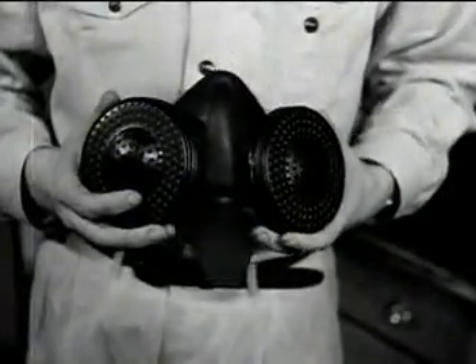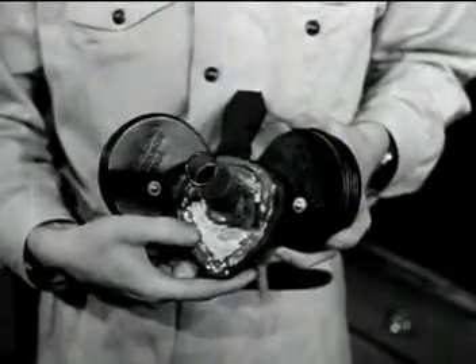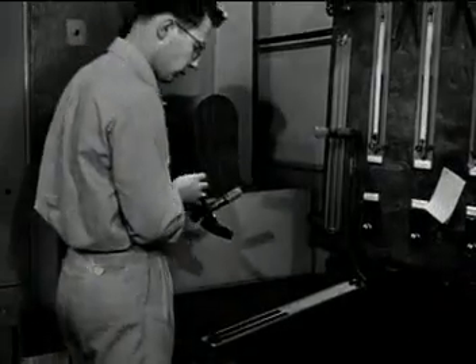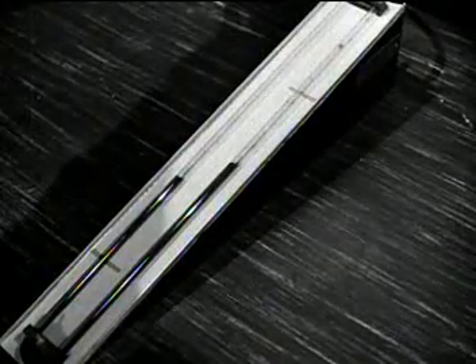To test whether the filter is easy to breathe through, the respirator was sealed to a form having a tube through which air was passed. If the liquid reaches that line, the filter is rejected as being unfit for easy breathing.